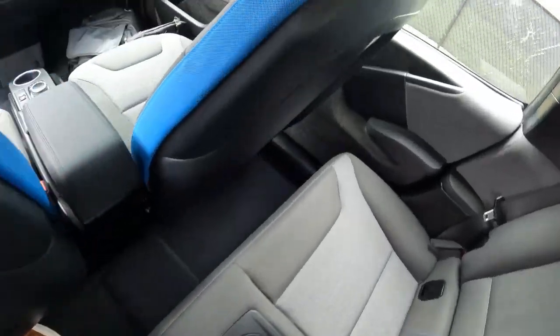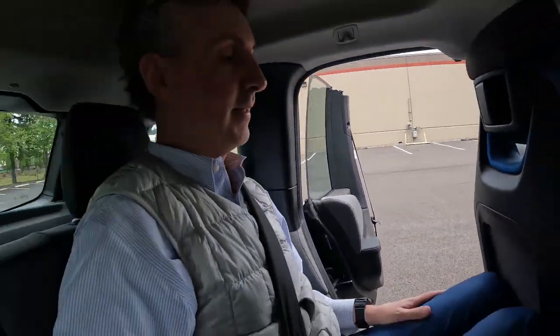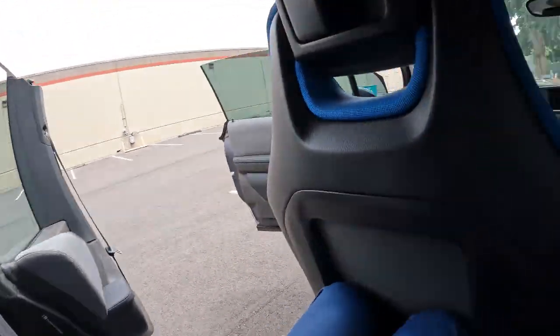I had the front seat adjusted for my height and I'm six foot two. My head's hitting the top of the ceiling. I probably wouldn't want to spend an hour back here, but for a little drive — going down to the pub or the restaurant with your buddies — it's not bad at all.